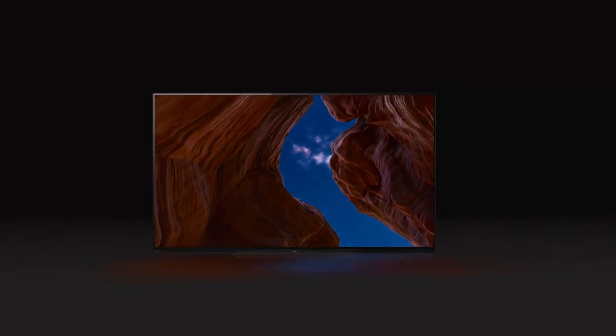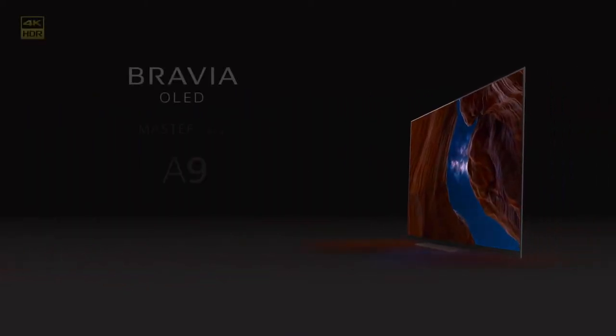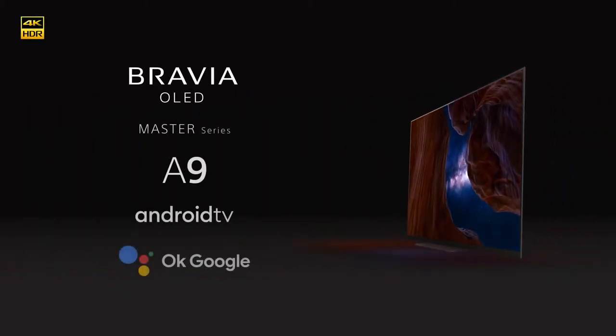Sony is bringing Bravia OLED technology to a 48-inch Android TV screen for the first time. The A9 Master Series is engineered to deliver our signature television technologies in a compact size, perfect for smaller spaces.